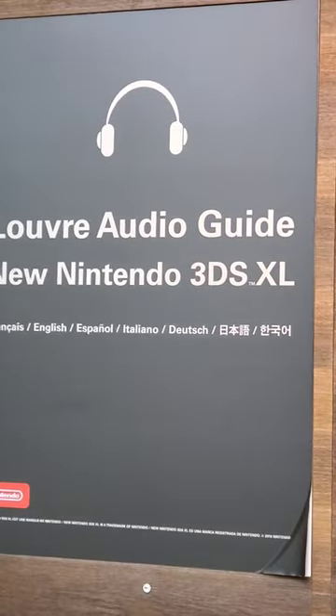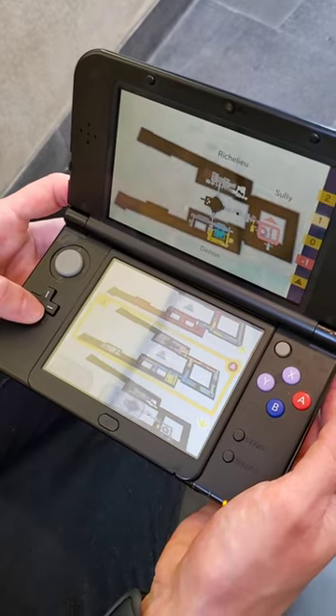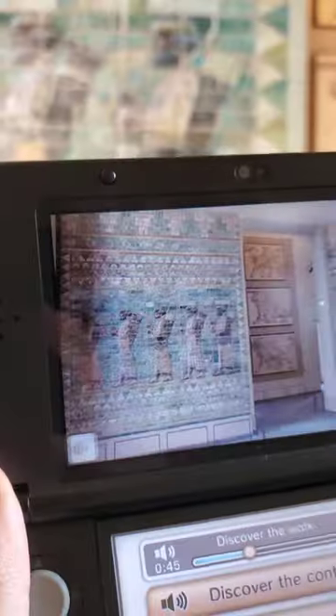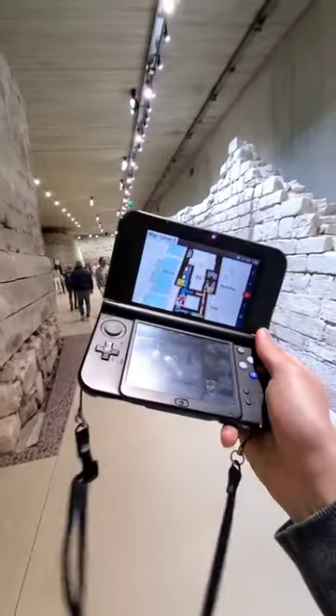But as it turns out, these devices are actually the official audio guides for the Louvre. They have custom software so you can see an expanded view of the museum, as well as curated guides for each exhibit in the form of 3D pictures as well as audio. What a wonderful mesh of modern technology and ancient history.